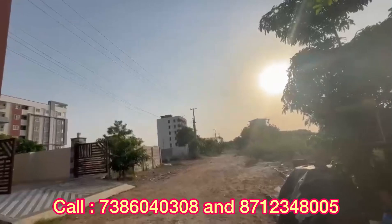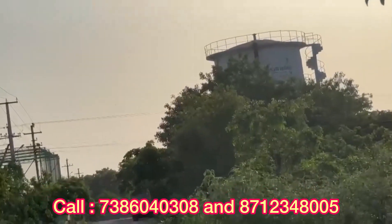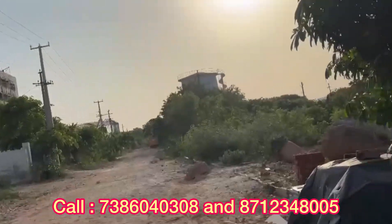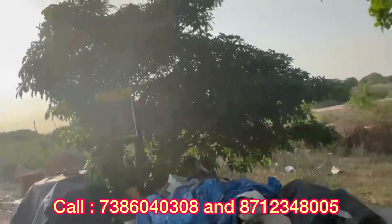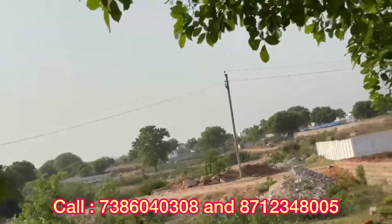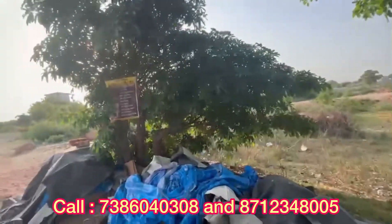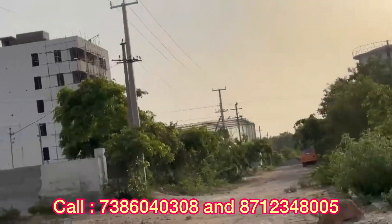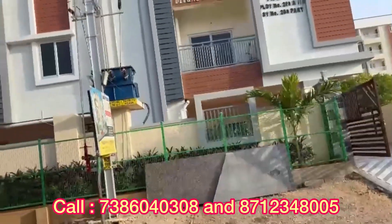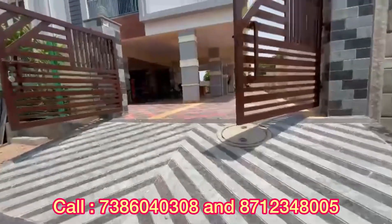We are building a water tank opposite the apartment. We are also building a reputed villa project in 2.5 acres nearby, and a Pallavi International School is also being built. There is an open area of 3.5 acres. Our apartment entrance road is an 80ft road, which will become a 100ft road in future. This apartment location is directly connected to exit number 4.